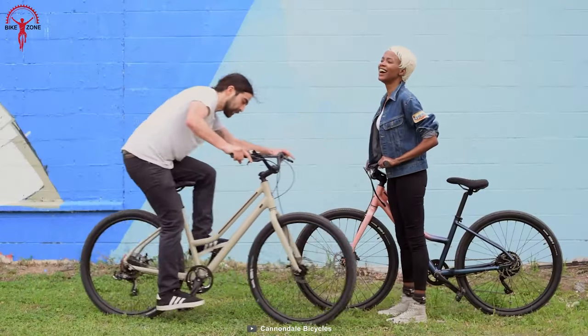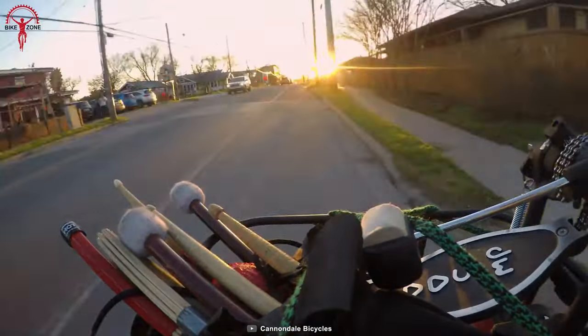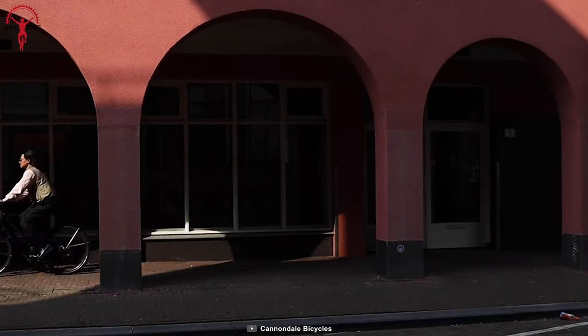Cannondale's thoughtful approach made this bike very comfortable to ride, cruise for a while, and carry essentials for a day out. Furthermore, Treadwell EQ also comes in a step-through model to get on and off the bike easily.